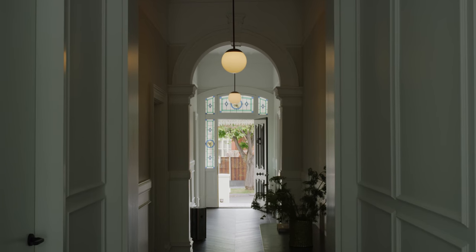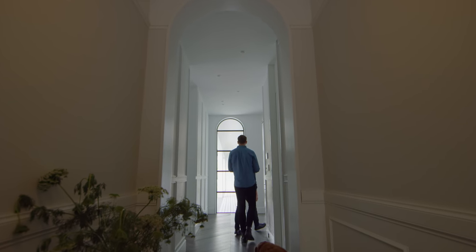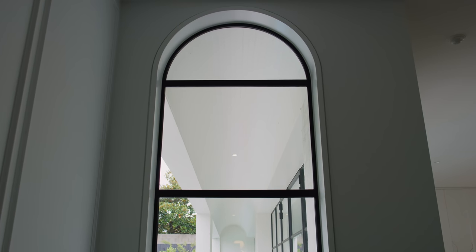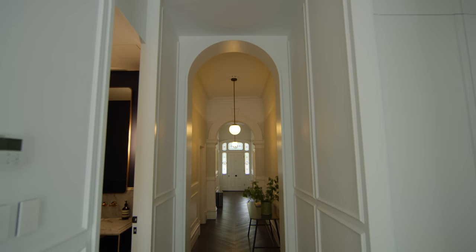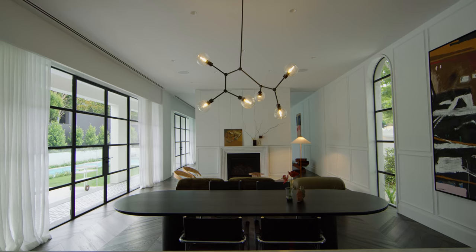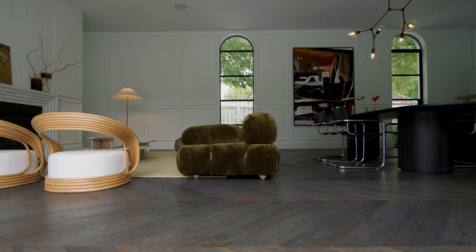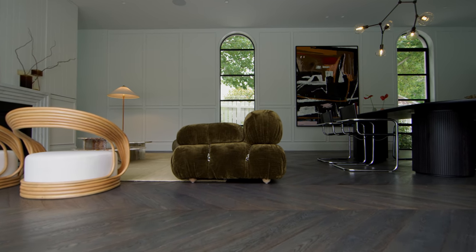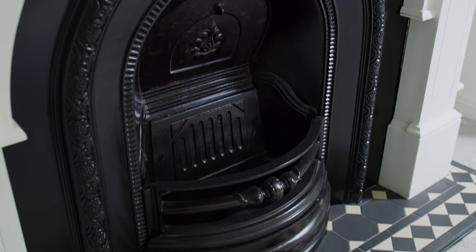We were instantly drawn to wanting to walk down towards this hallway. This was a key feature, and it was a key feature for them — it was something that we all loved. Our initial design was very much about creating separation between the old and the new, and that's through architectural detailing. We looked to create a form which was very paired back, which opposed the heritage building with all of its ornamentation and detail.